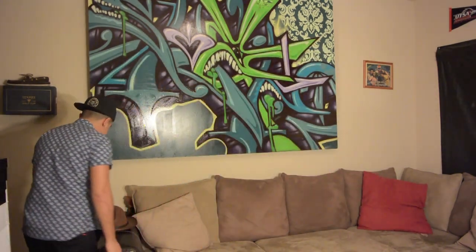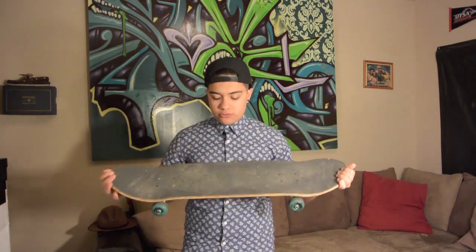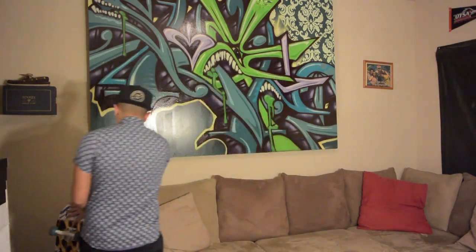Over here I have my skateboard. I don't really skate anymore as much as I used to — I got this DGK board for my birthday like two years ago. Also, that picture right there is of my uncle the artist; he was in a Pepsi commercial. They just asked him if he'd be in it, so I framed it and stuck it on my wall because I thought it was cool.